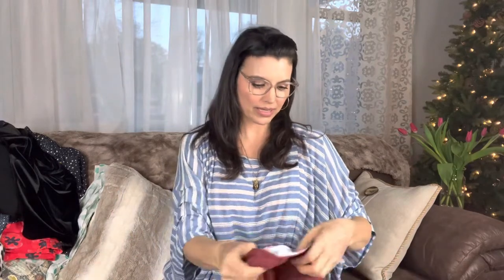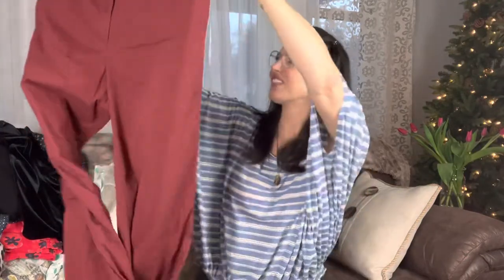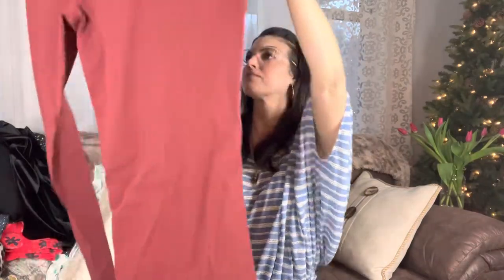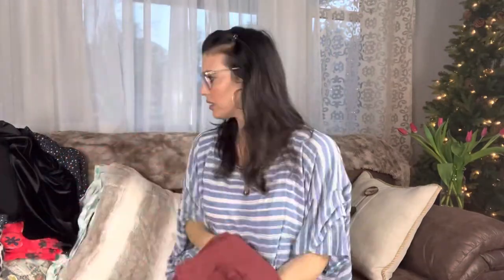More pants! Oh, these look like a great size too. L.L. Bean. Wow — I love L.L. Bean. I grew up in Michigan, so we liked L.L. Bean and Eddie Bauer and all that kind of stuff growing up. These are really nice pants. Women's size 16. Clean, straight leg. They feel like they're cotton — comfy.